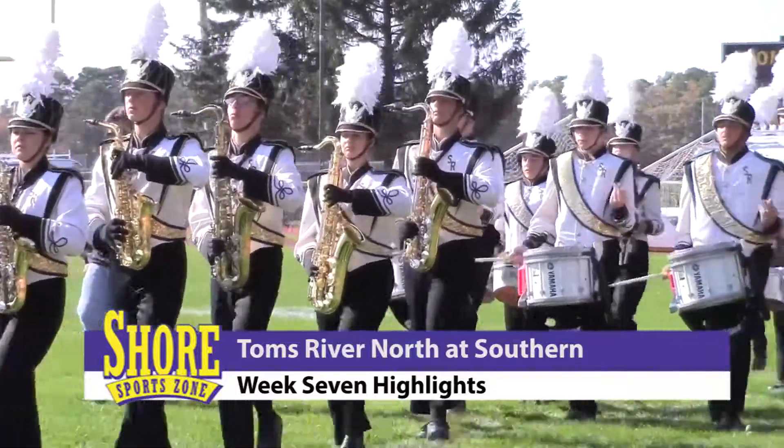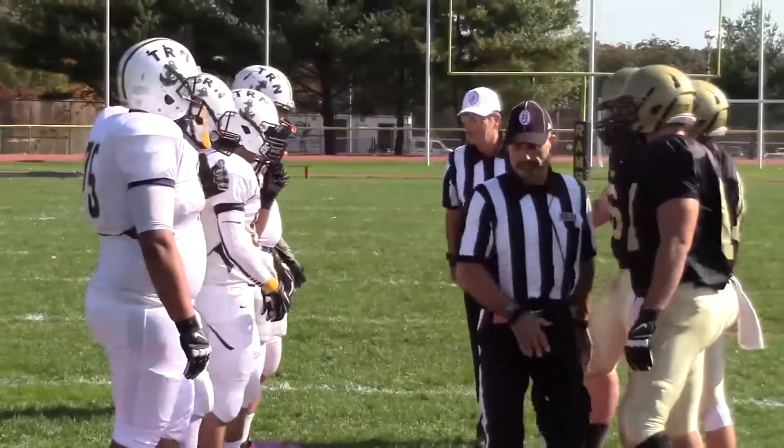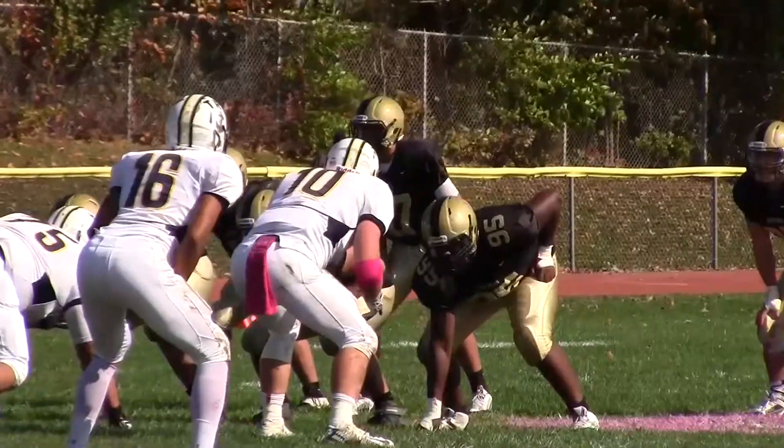Speaking of Toms River North, how convenient. We have highlights of the Mariners taking on Southern Regional. We know what happened last week — Southern pulling off the stunner, a 16-13 win at Toms River South.